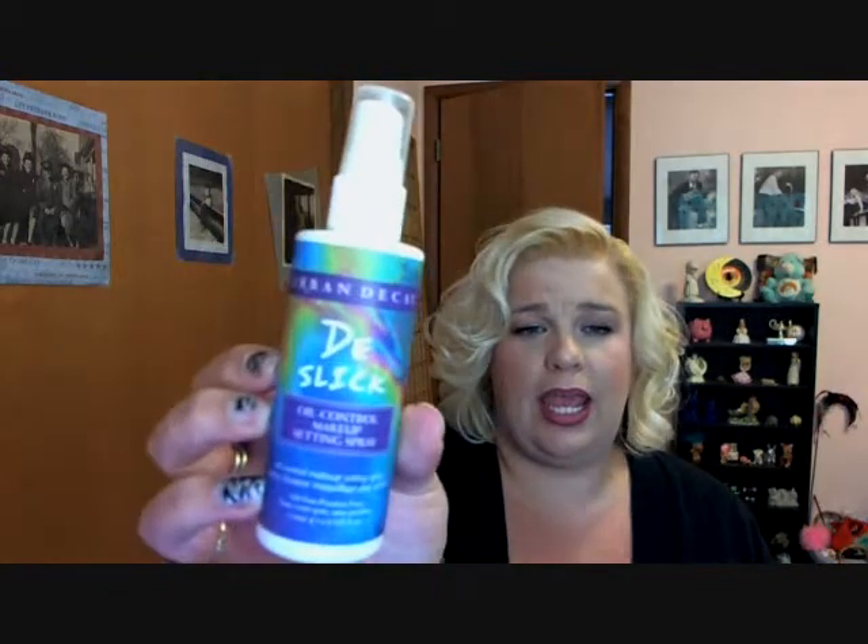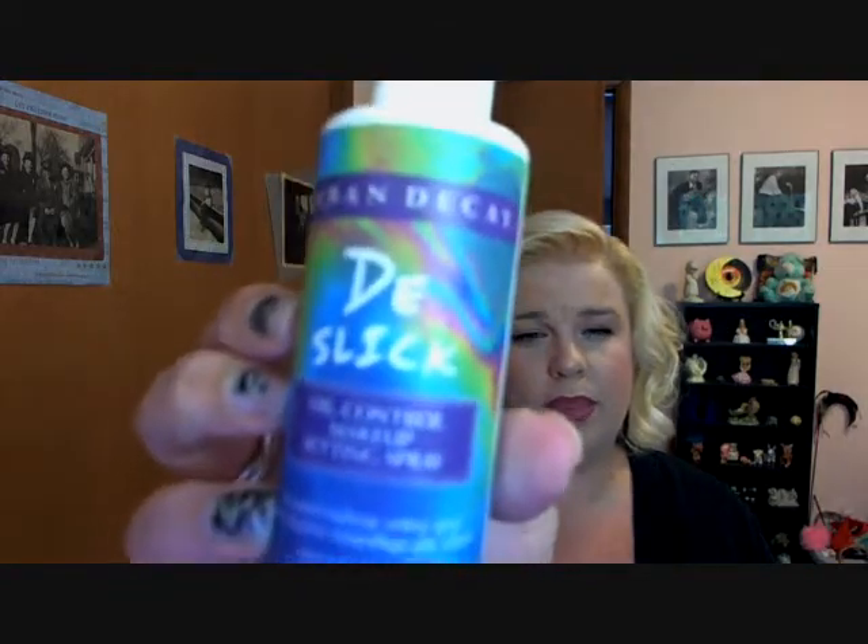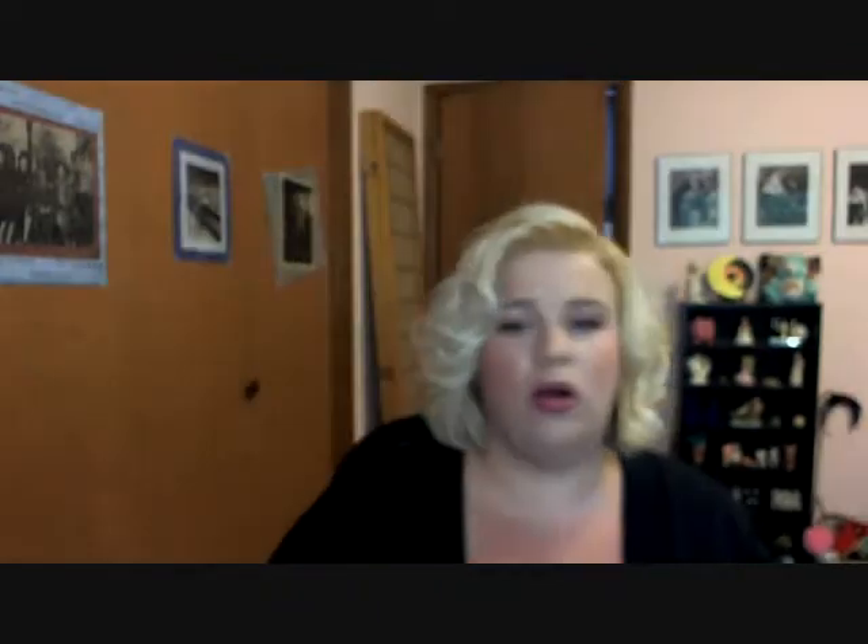Another product I absolutely cannot live without is the Urban Decay De-Slick Oil Control Makeup Setting Spray. I just love this product. I bought my first bottle a while ago and loved it, then ran out. It is an expensive product at $29, and I buy mine at Ulta — sometimes I'll take a trip to Sephora or get it online. I didn't rebuy for a while because of the price, but then I got it again as a gift from someone.